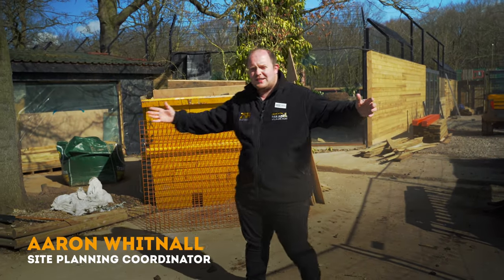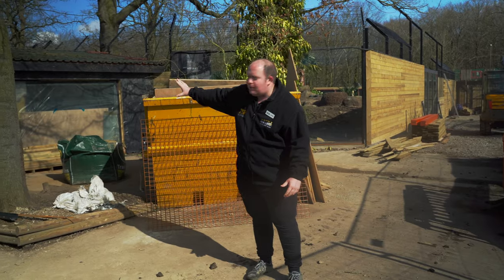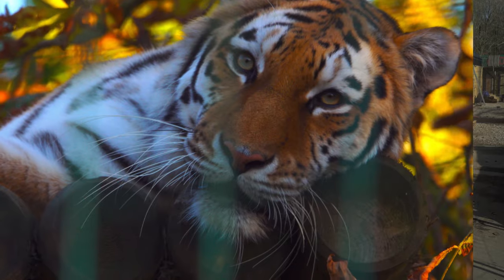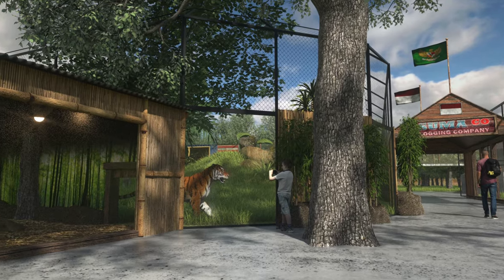Welcome to what will be, in just a few weeks' time, our Land of the Tigers. Just over here we have our on-show den, which will be themed up to look like a forest, and that will be where our tigers can come and chill out undercover, nice and peacefully.